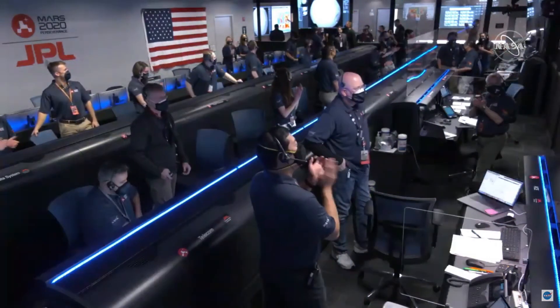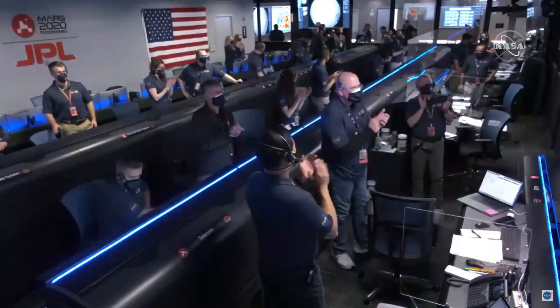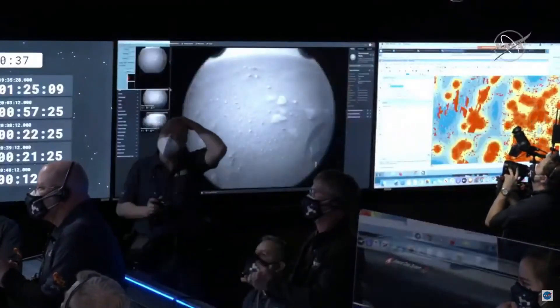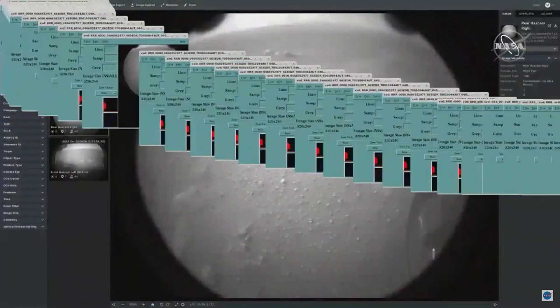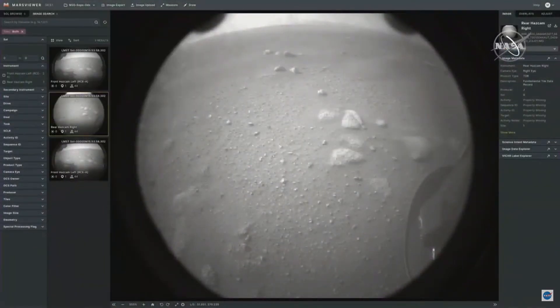We just got our second image — our second image is in. We have a camera in the front and rear of the spacecraft. They're near the ground, so these are pretty close — you can see the wheels there.